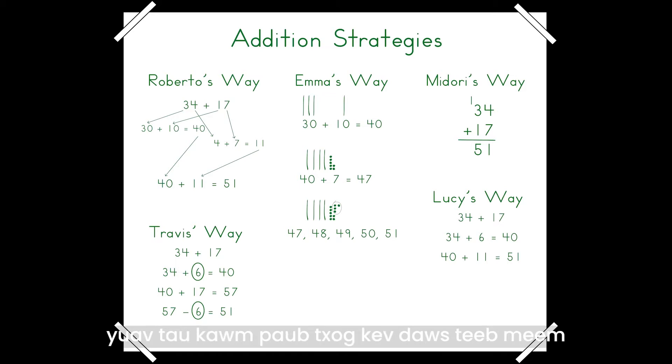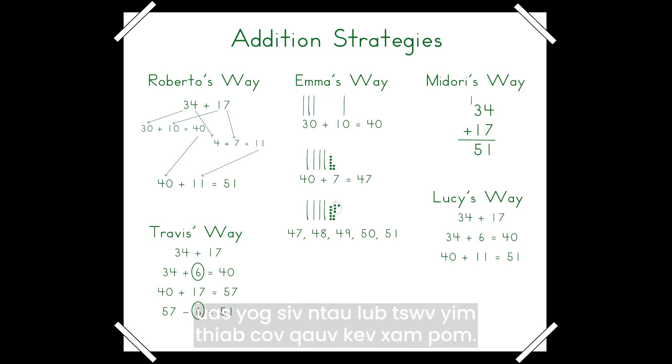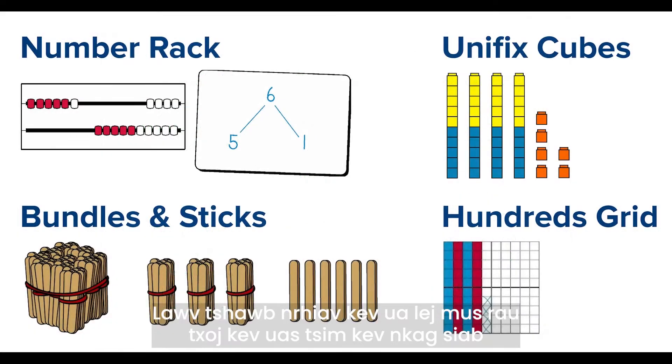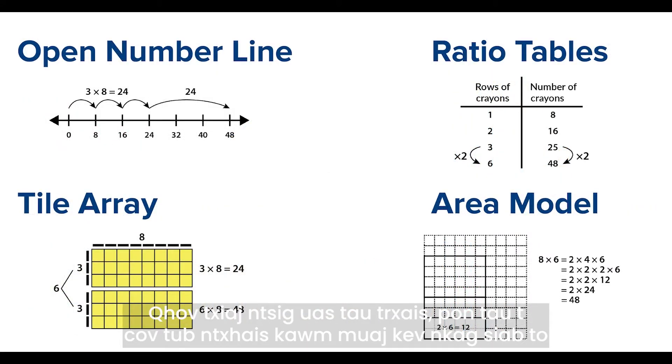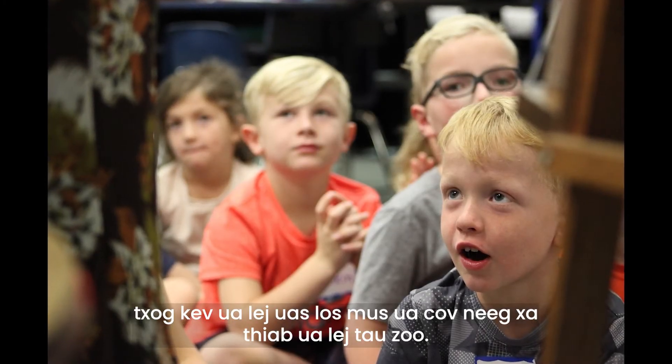Students in Bridges classrooms learn to approach problems flexibly, using a variety of strategies and visual models. They explore mathematics in ways that build understanding instead of memorizing and mimicking procedures. The result? Students with a deep understanding of mathematics, who are confident and effective math thinkers.